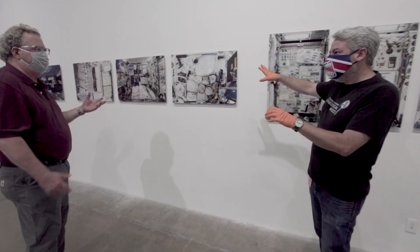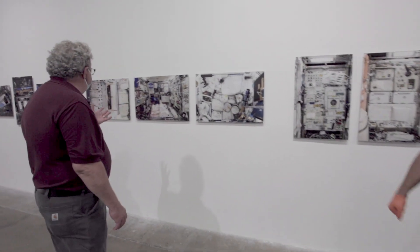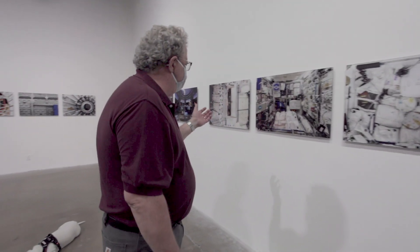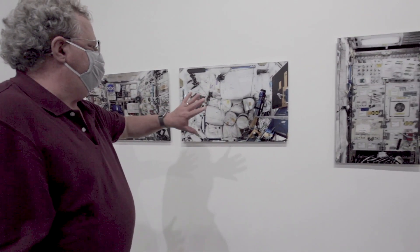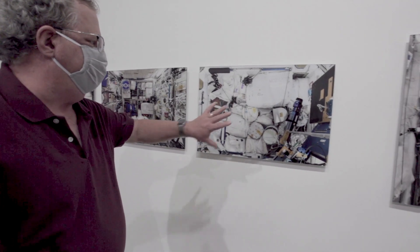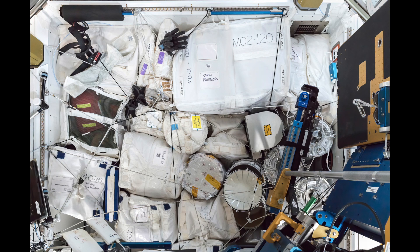What Roland is showing us is the complete other side of what's going on. When you start looking at the station, there's stuff stored everywhere. This is actually the forward end cone of Node 2, where SpaceX docks, but at that point they weren't using it so they just shoved a bunch of stuff there — mostly experiments to be returned to Earth on the SpaceX flight. Things are stored pretty much everywhere, anywhere there's a space.